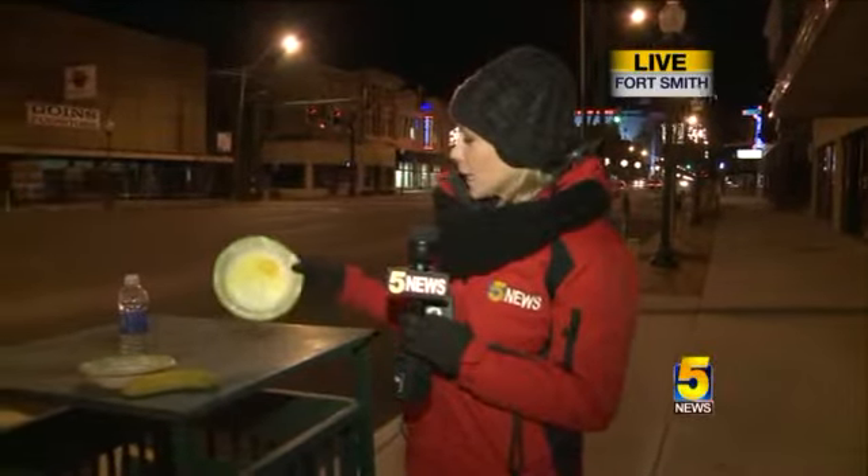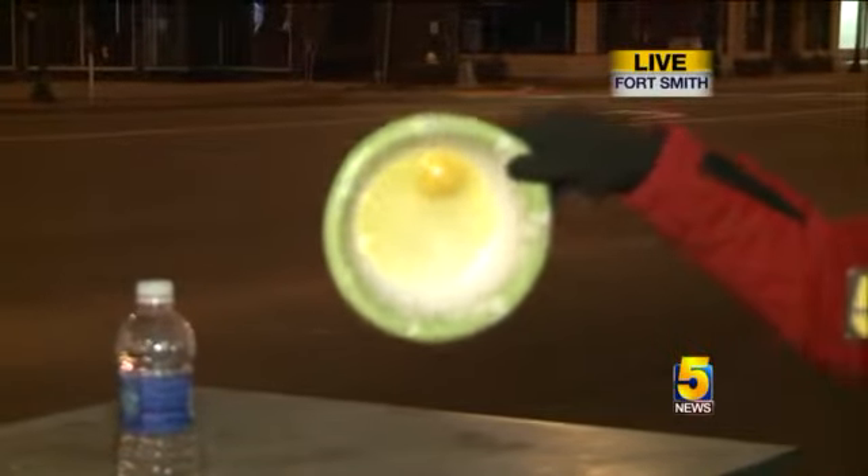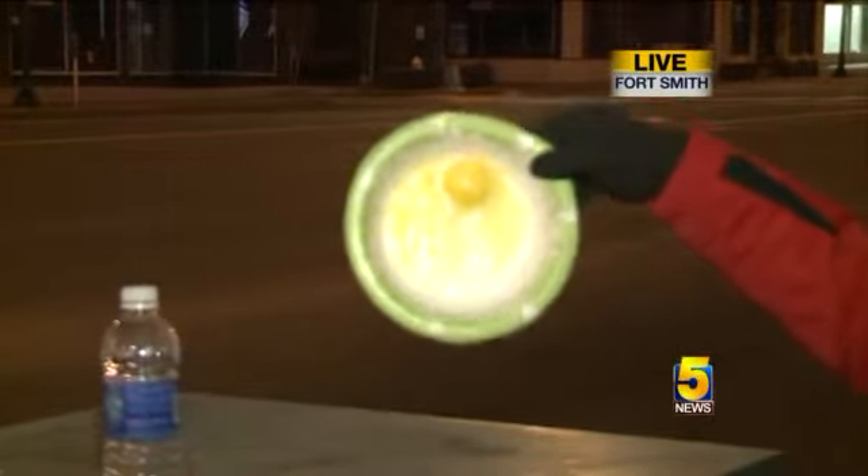Just to give you an idea of how cold these temperatures are that we're dealing with this morning — we always joke in the summertime when it's really hot out that it's so hot you could fry an egg on the sidewalk. Well, we went ahead and cracked an egg out here this morning to see just how quickly we could freeze an egg. And let me tell you folks, this egg froze in about 10 minutes this morning. You can see that yolk is not going anywhere.